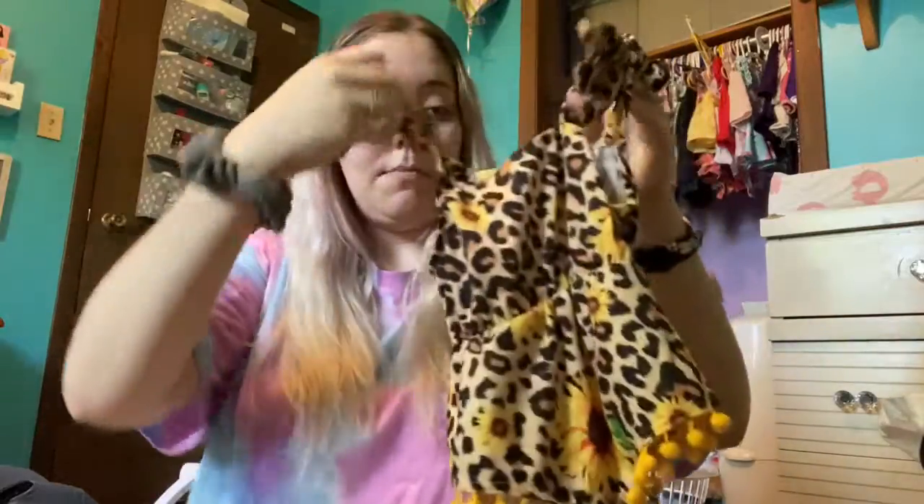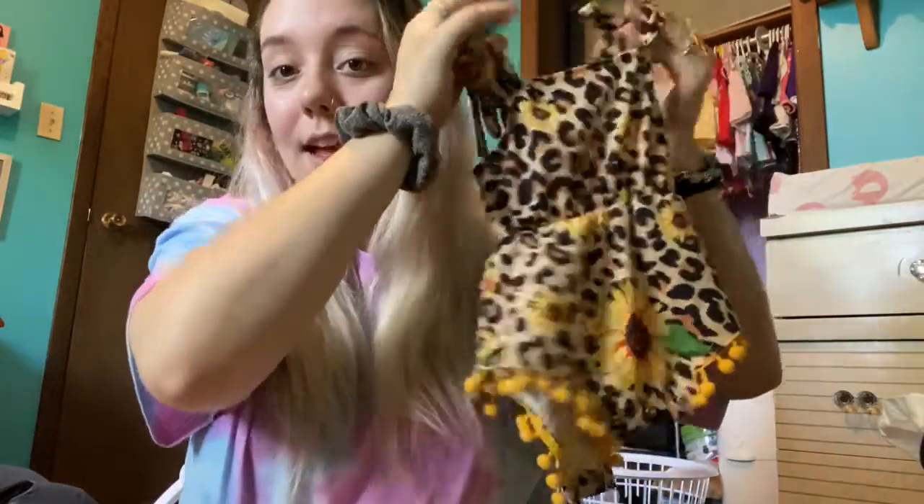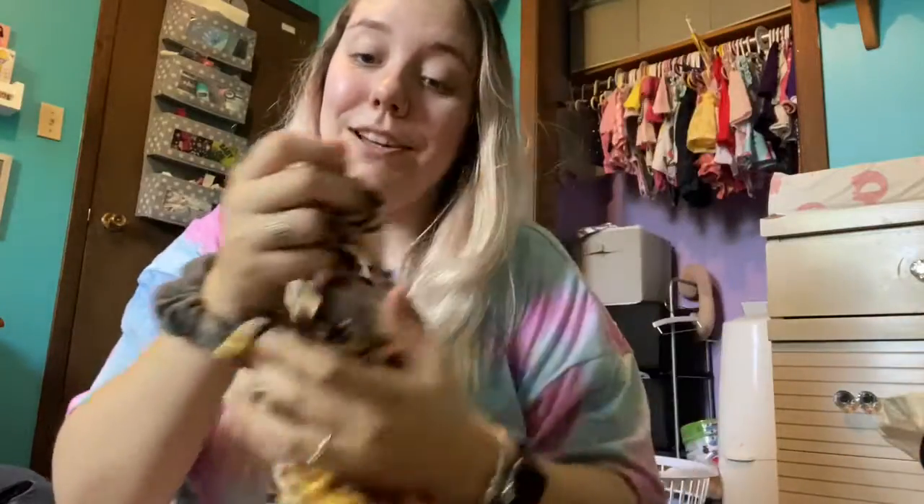Next is this romper — a sunflower cheetah print romper. It's very cute. She's worn it a couple times now. I really like it, it's really soft, good material. I recommend. Basically all the stuff that I got from Pat Pat was actually super good material and soft. The dress that I got that matches her one outfit is really soft and stretchy and comfy — and just really good price, it was like $17. So yeah, I recommend.